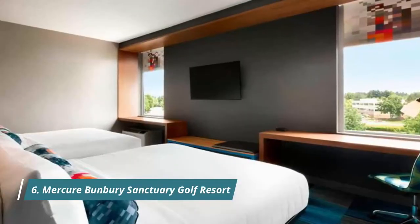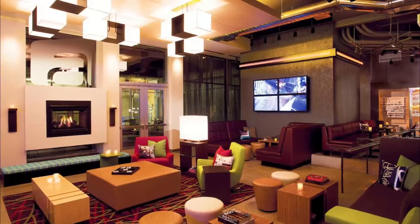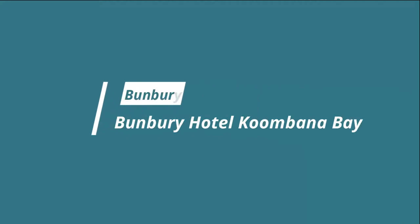Number six: Mercure Bunbury Sanctuary Golf Resort. Located just 300 meters off Forest Highway, Mercure Bunbury Sanctuary Golf Resort is set amongst gardens, lakes, and a multitude of local bird life in a picturesque area of Pelican Point. Guests praised the super friendliness of the staff and the wonderful view from their room.